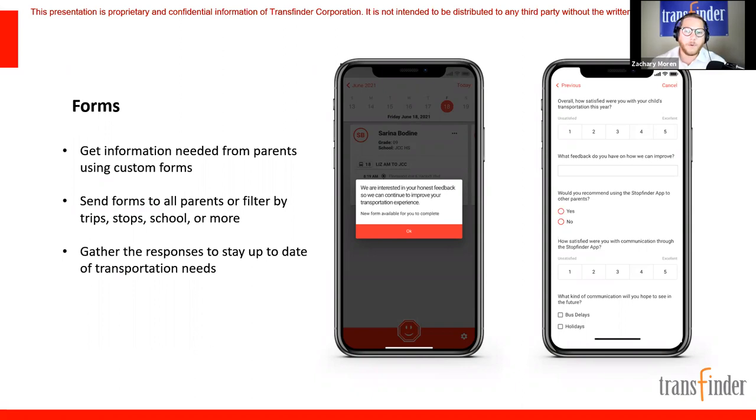There are so many use cases for forms — it's really just a way to digitize whatever you're doing manually right now. You're sending out letters, making phone calls to get info — this is just another tool to collect that data easily. Suzanne asked where to find forms — it's a brand new feature just rolled out this past weekend to production clients. Reach out to your project manager to get it set up; it's no cost if you already have StopFinder.